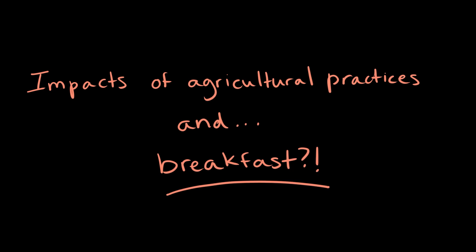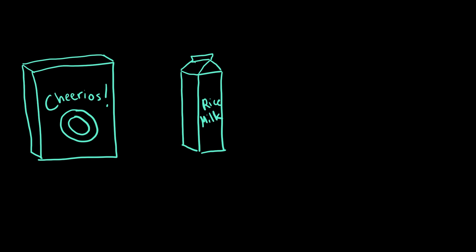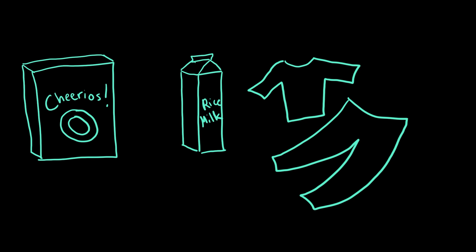Hey there! Today I'm going to cover the impacts of agricultural practices. And to do so, I'm going to take you through my morning ritual. It sounds weird, but my bowl of multi-grain Cheerios and rice milk and relaxing in my super comfy pajamas are all connected to intensive agricultural practices.